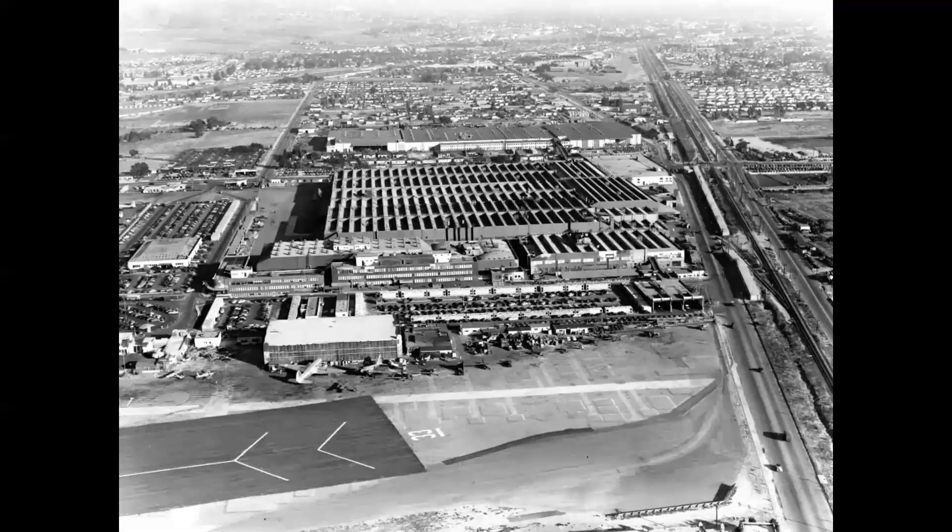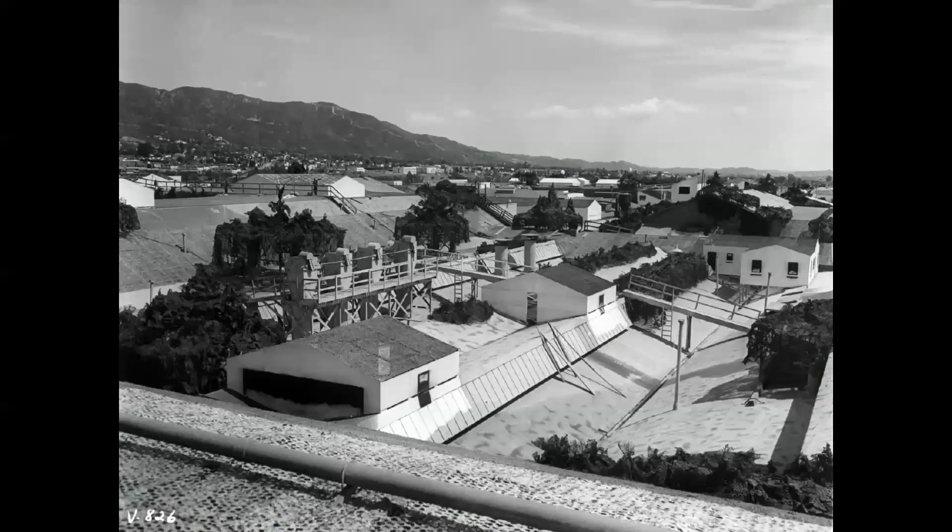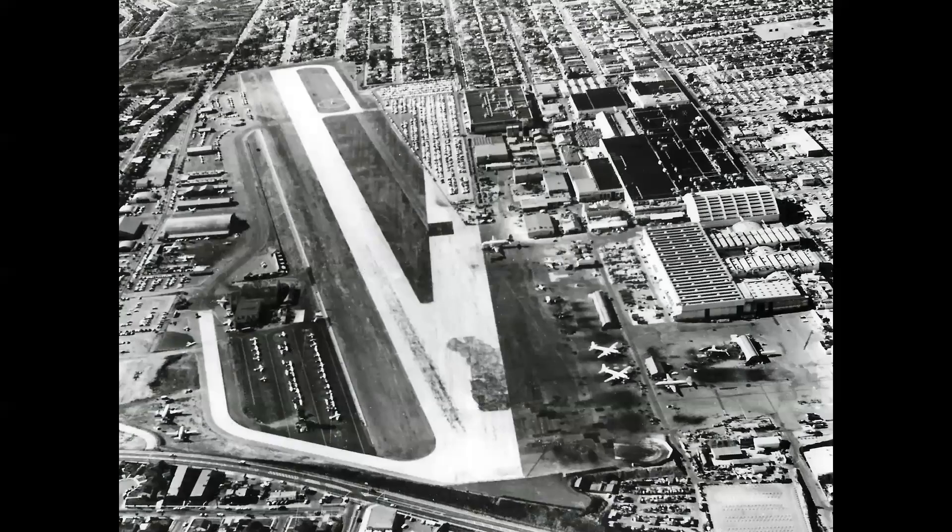In Burbank, California, Lockheed Plant One was building the P-38 Lightning, and set designers from the nearby Walt Disney Studios helped construct a mock town above the Lockheed plant. But unlike Douglas, where it was situated on wiring and poles, this town was constructed directly on the roof of the plant buildings.